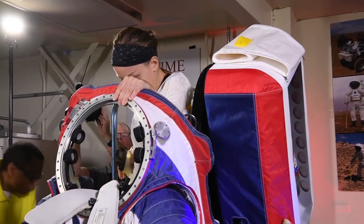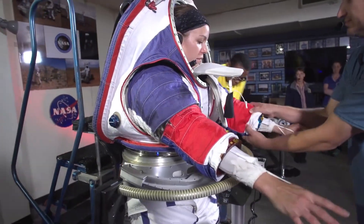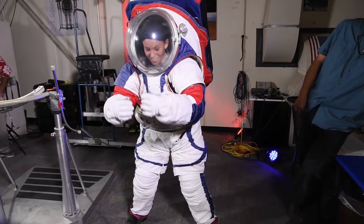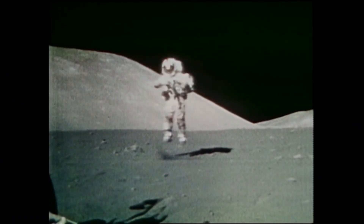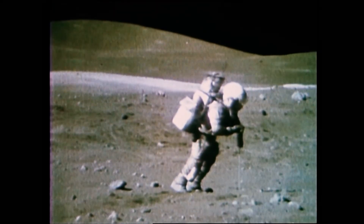Unfortunately, that program didn't move fast enough and was going to deliver the hardware way after it was needed. The original plan was 2024, people walking on the moon. The spacesuit wasn't going to be able to do it — and sure, SLS isn't going to be able to do it either, but a spacesuit wasn't going to make it.